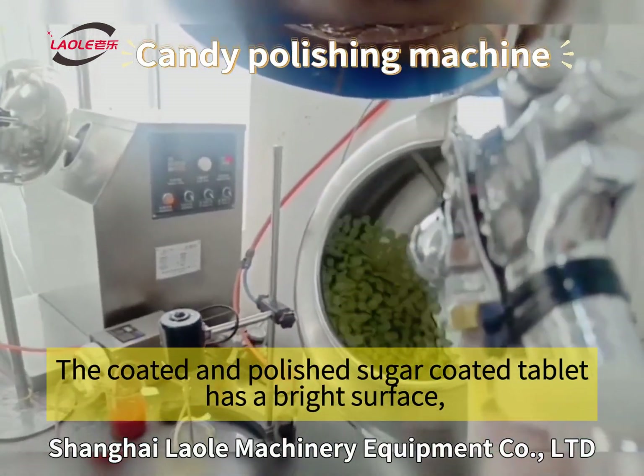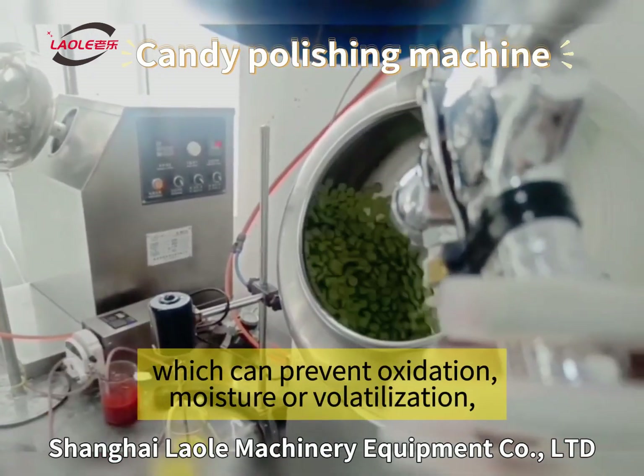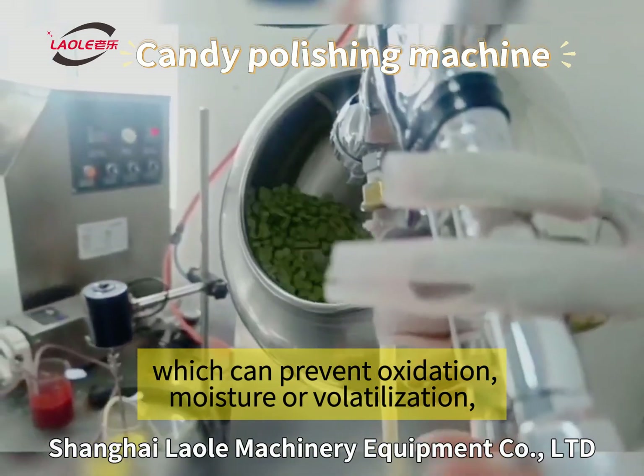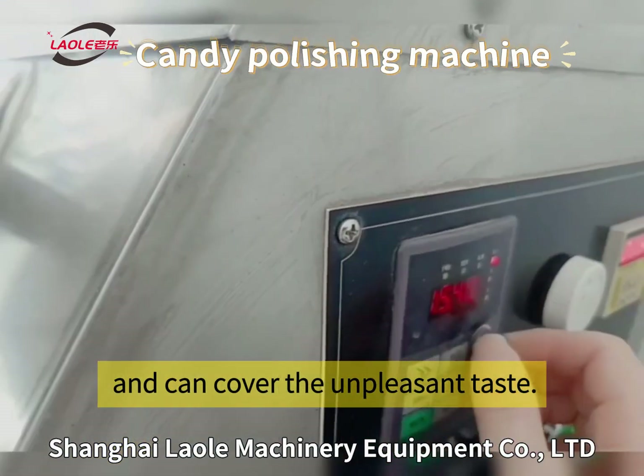The coated and polished sugar-coated tablet has a bright surface, which can prevent oxidation, moisture or volatilization, and can cover the unpleasant taste.